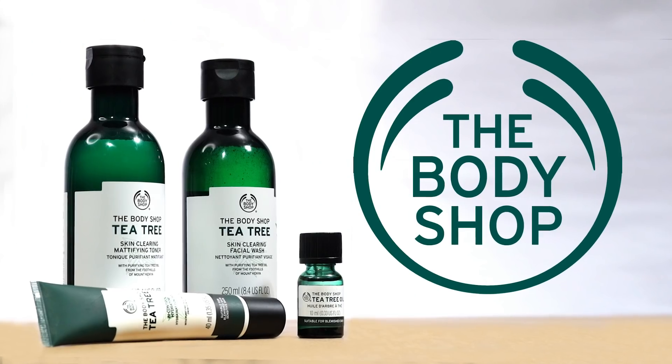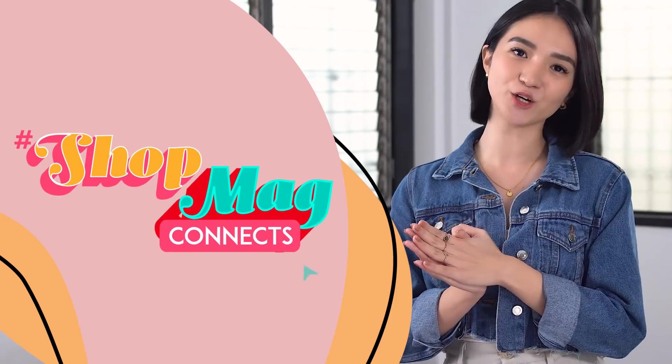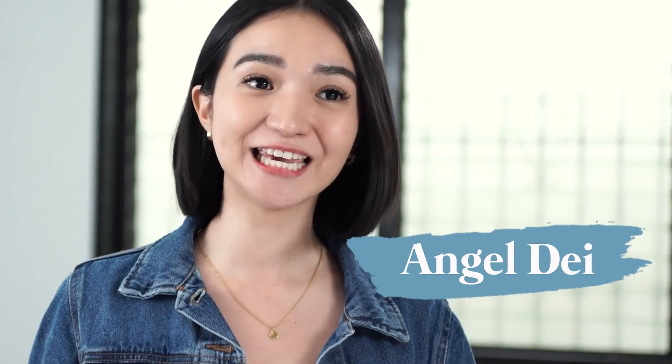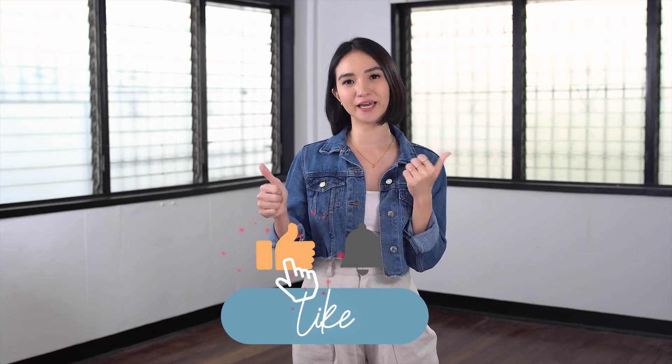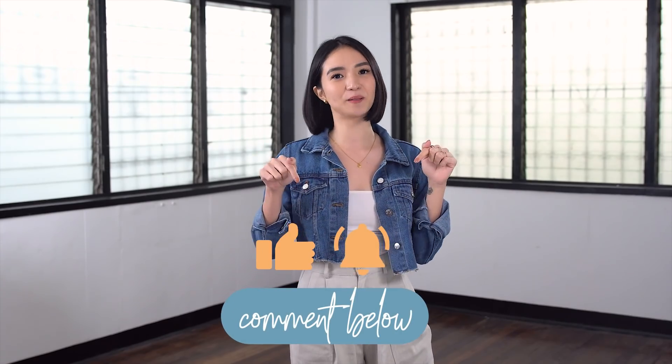You can find them at your favorite Body Shop stores at any SM Supermall branch. And that's all for today's ShopMag Connects. I hope you enjoyed this episode. Again, this is Angel Day. Please don't forget to like this video and subscribe to WatchSM's YouTube channel. If you have any suggestions on what to feature next, don't hesitate to comment below.